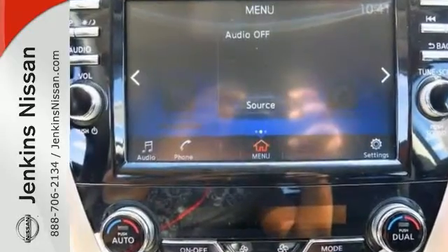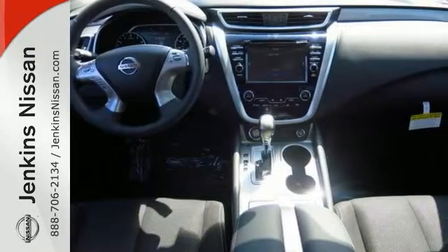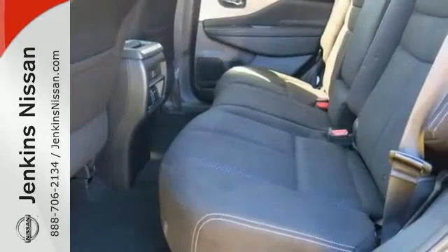It comes with a CD player and it has dual-zone climate control. This one has remote keyless entry and it even includes navigation. It has everything else that will help you drive in comfort and in confidence.